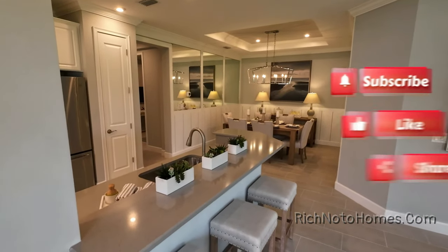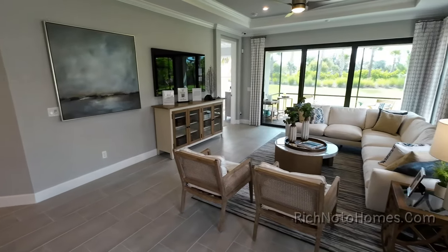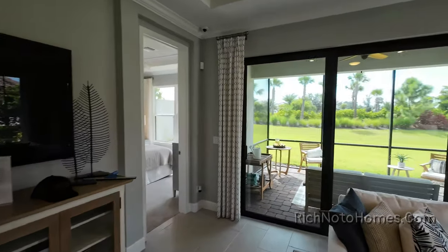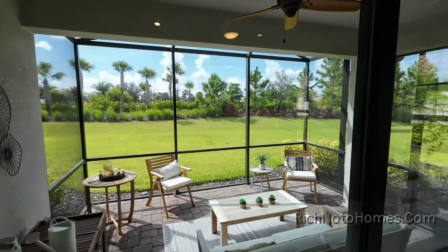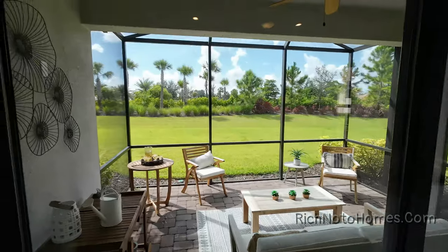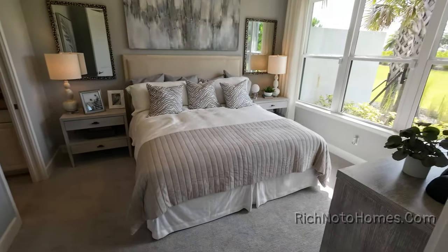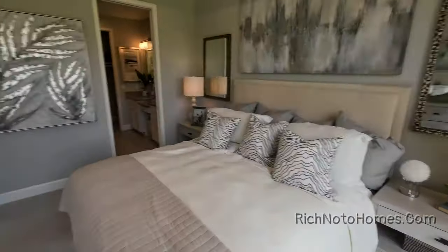Oh, this is beautiful. It's already screened in — that's nice. This looks like it might be the master bedroom. Let's see.